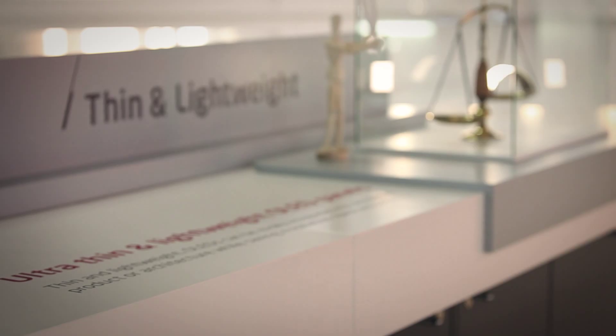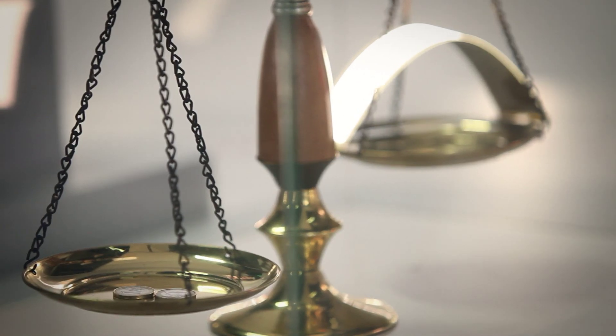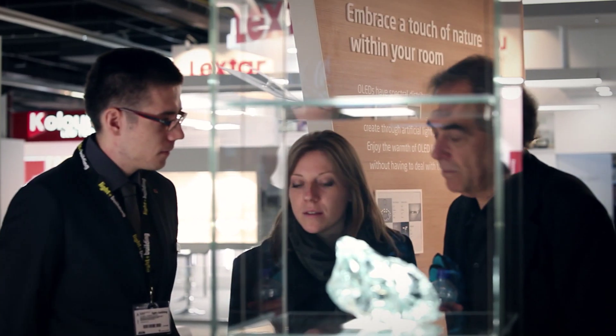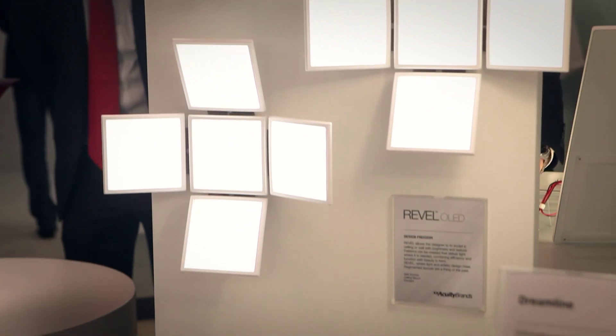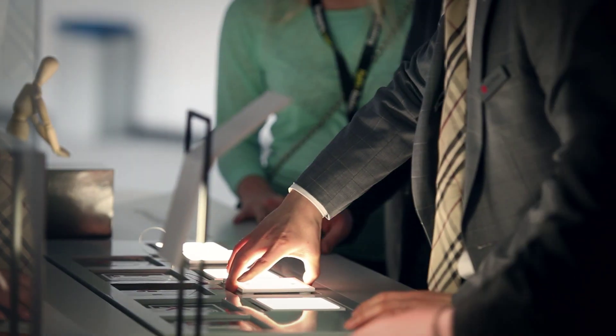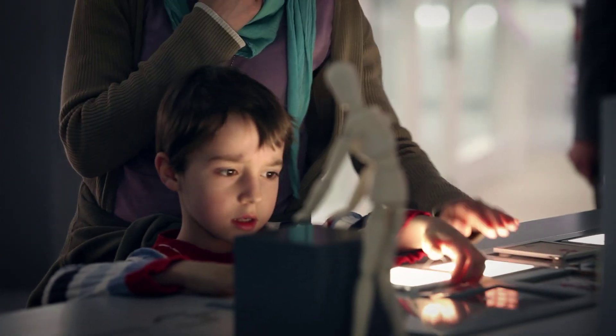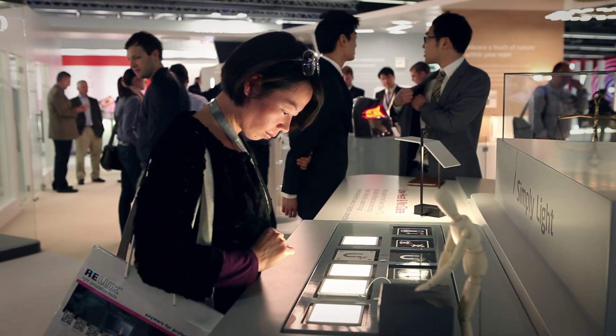LG Chem OLED panels are ultra-thin and light, and can be easily integrated into any kind of product or architecture while saving installation space and cost. OLED is a surface light source with no glare and no shadow. It is touchable and easy to handle as it produces very low heat under 35 degrees Celsius, eliminating the need for heat sinks and diffusers.